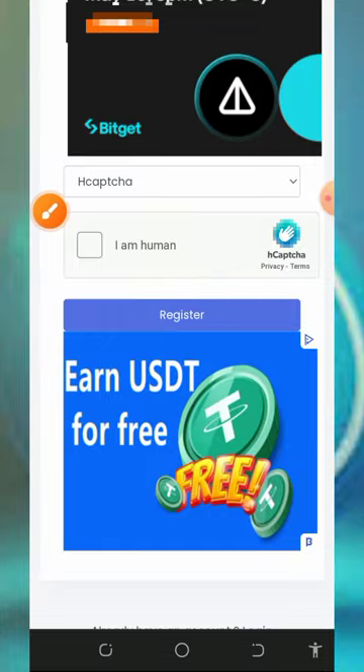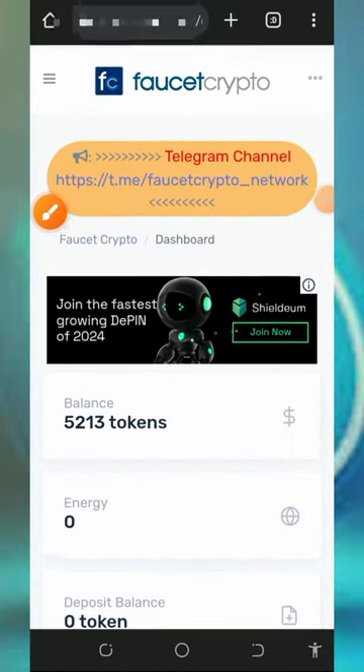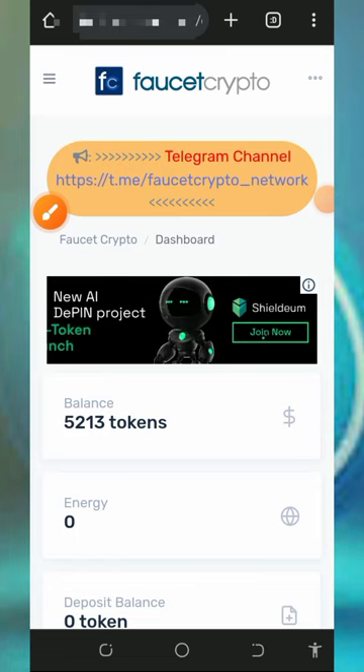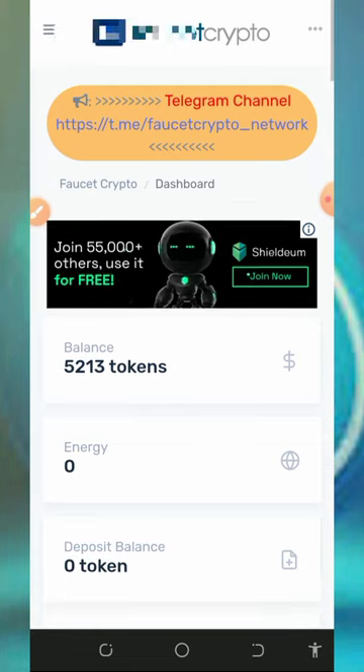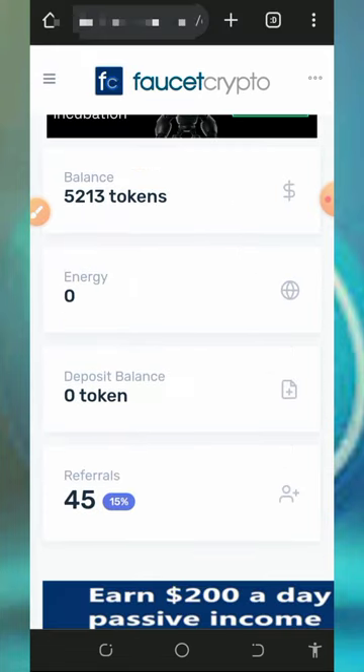Once you register, log in to your dashboard. When you log into your account it's going to look like this. The first thing to do is to verify your email address so that you'll be able to withdraw from the platform. Here on the screen you can see we have over 5,213 tokens, and we are going to convert those to Litecoins.